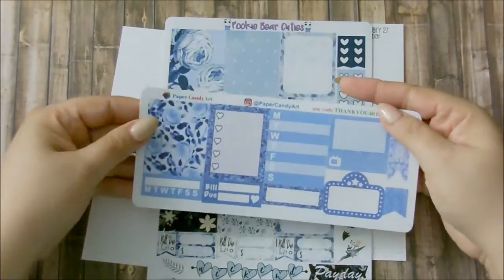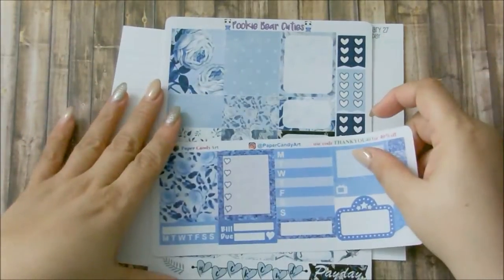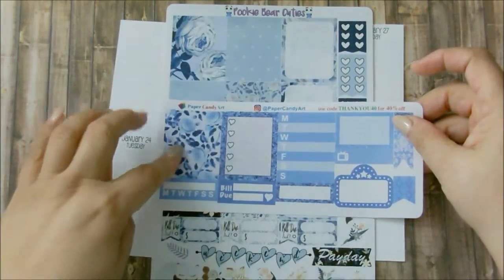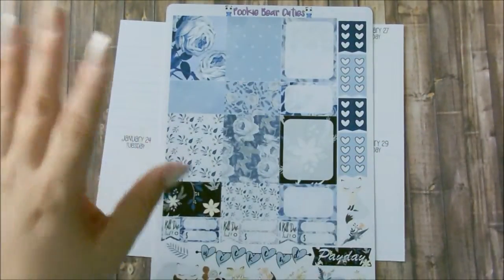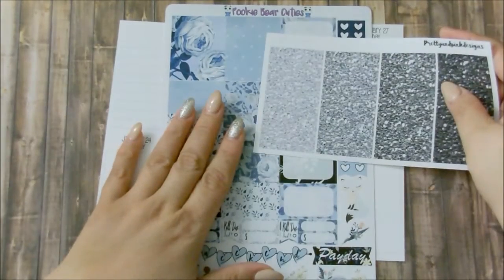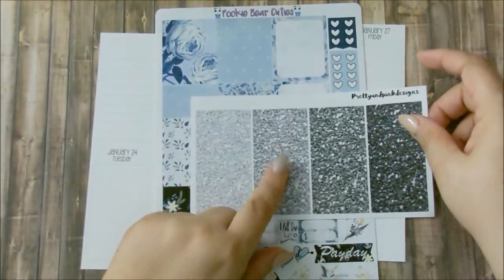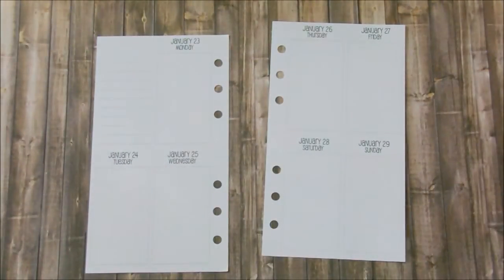I'm also going to try to incorporate this freebie that I got from Paper Candy Art. I know the colors are way off but I think I can get away with this one. I know I won't be able to use all of them, but I think I can incorporate more than one from this freebie. I'm also going to be using this pretty-in-pink design for headers, since this kit does not have headers, and I'm going to use the lightest gray glitter — actually, I think I'm going to use this one instead.